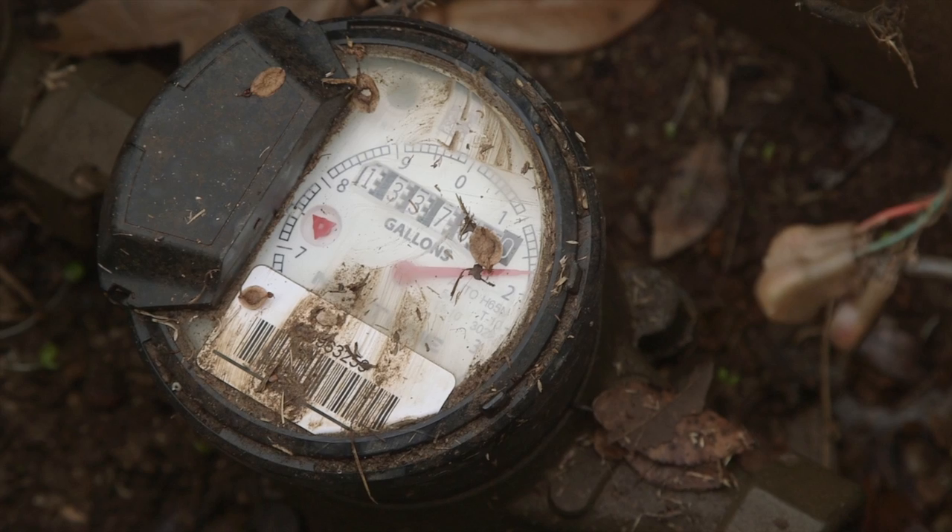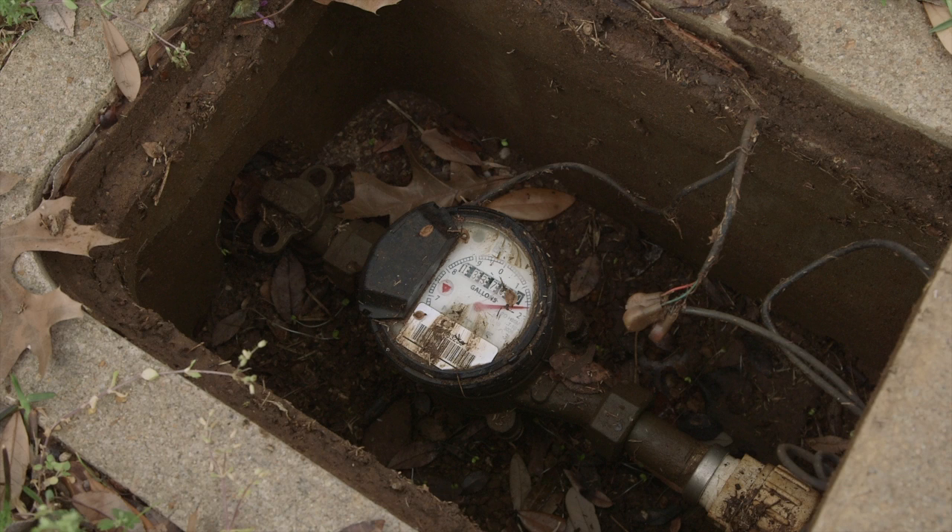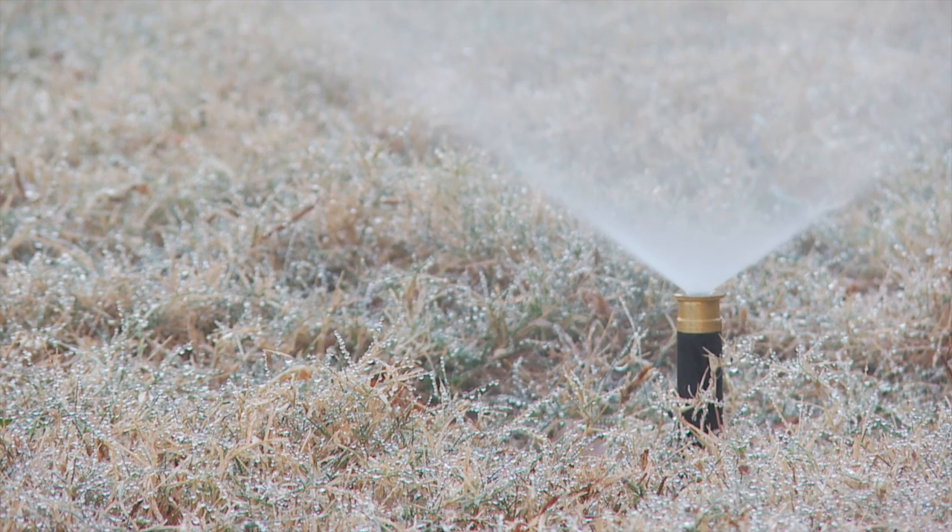Flower Mound provides water for 23,000 homes and businesses, and in order to track consumption, the town owns and maintains water meters. A water meter is a simple mechanical device that registers the flow of water as it passes through the meter. It registers consumption through an active source such as flushing your toilet or irrigation system.